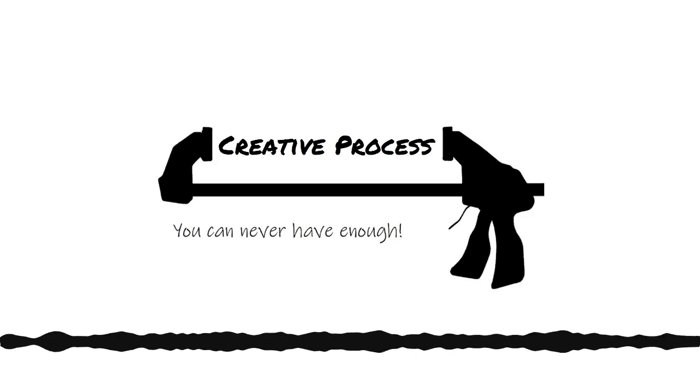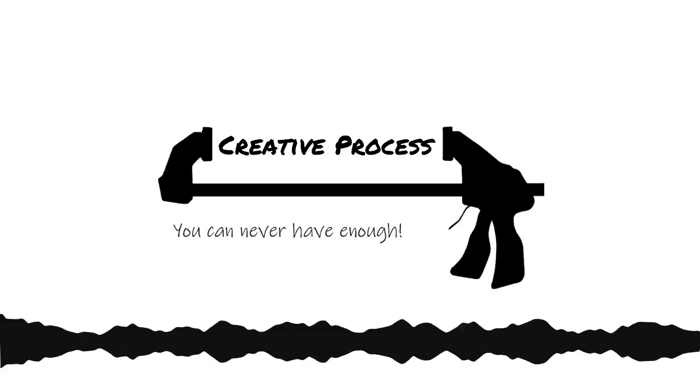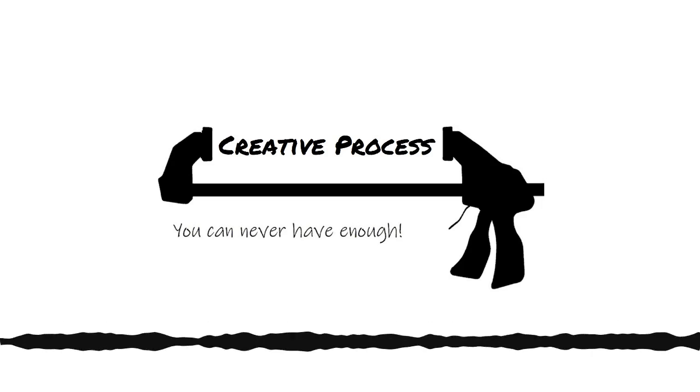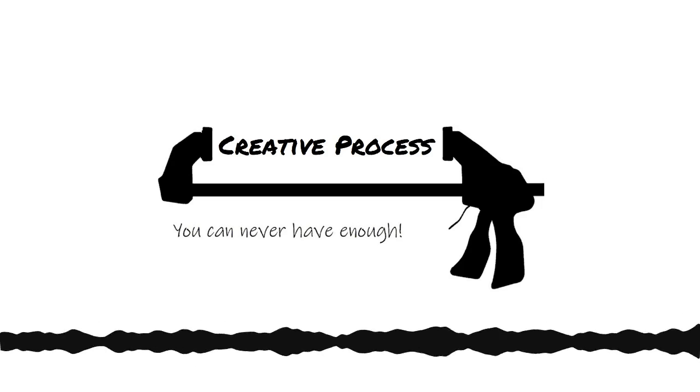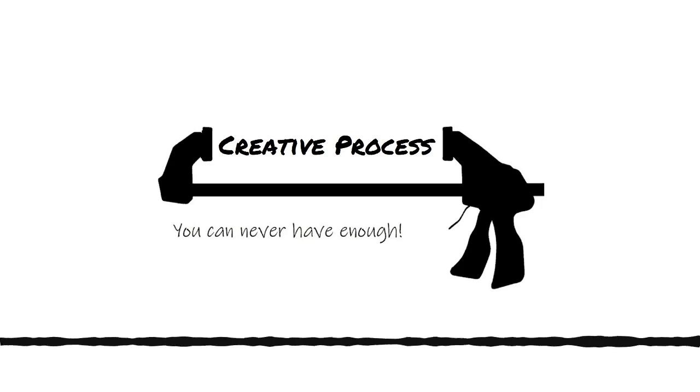I go through phases of getting great ideas as I'm falling asleep. At school I'd purposely go to bed early just so I could lie in bed for an hour and think of project ideas.